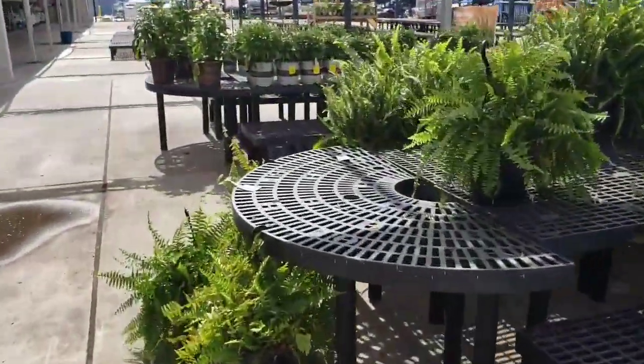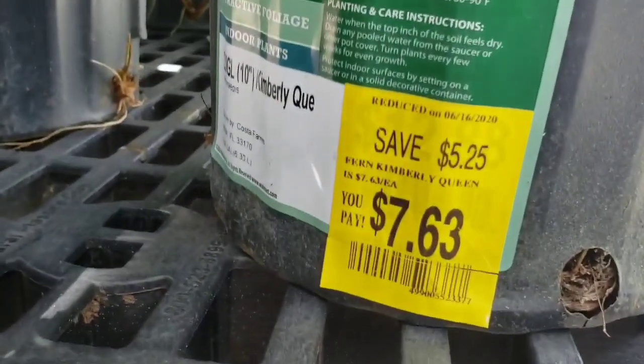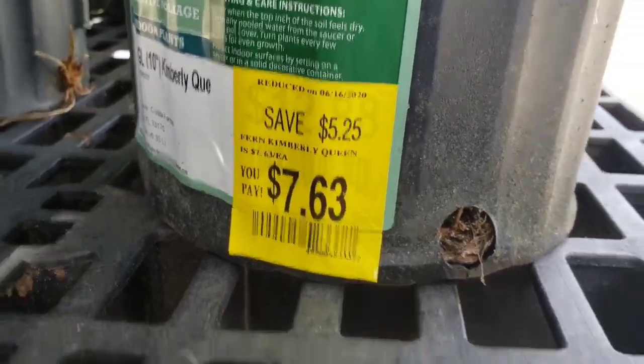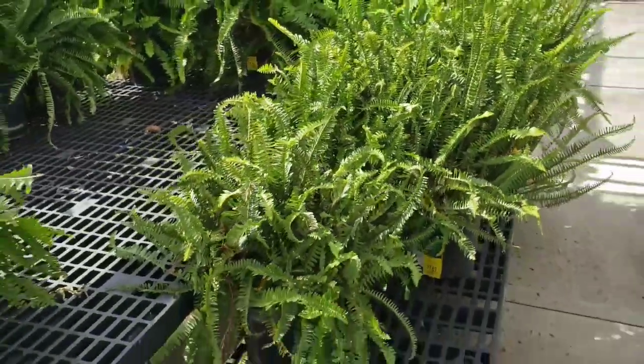I don't see any peppermint. Oh, they have some ferns, you all. Reduced to $7.63. That's the same as like getting two of them for $16.